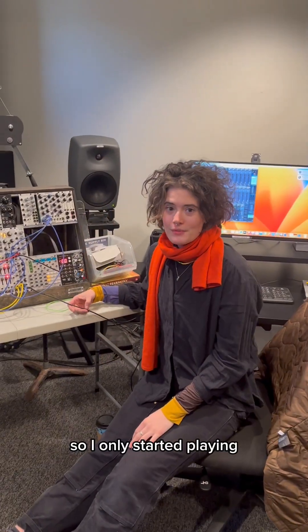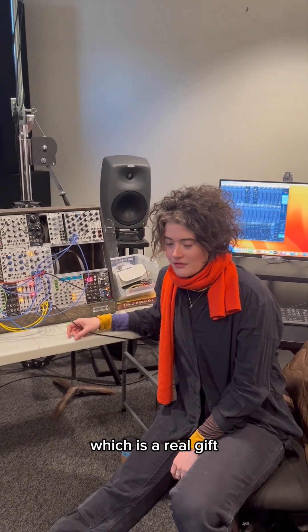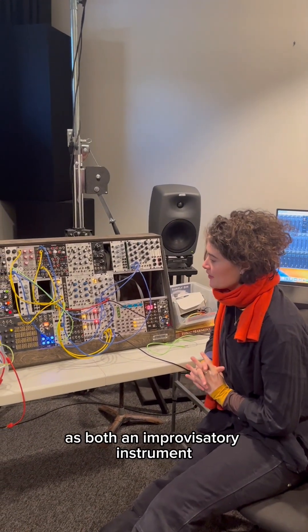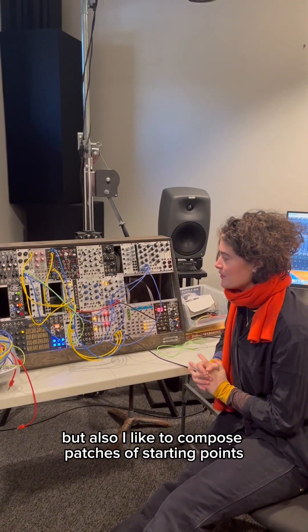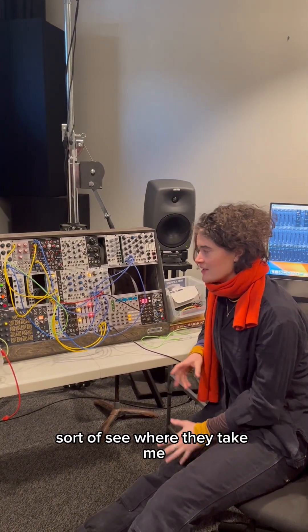I only started playing synthesizer really since I got to UChicago because we have this as a resource, which is a real gift. I really love playing it as both an improvisatory instrument, but also I like to compose patches as starting points and then from there sort of see where they take me.